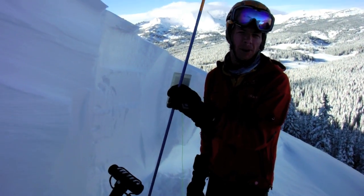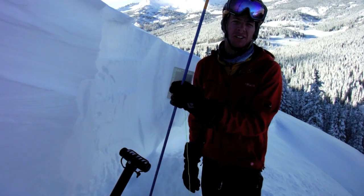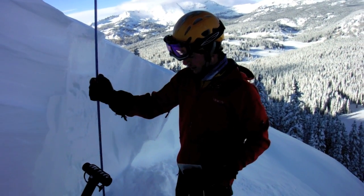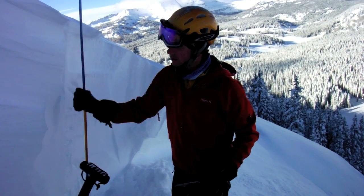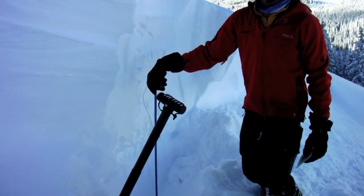We're here at east pole in the anthracites. This is an east-facing aspect near treeline. This area receives a lot of wind loading. You can see the snow depth here is like four or five meters deep.